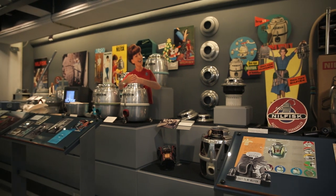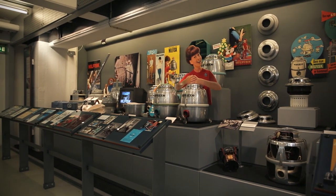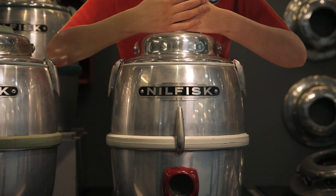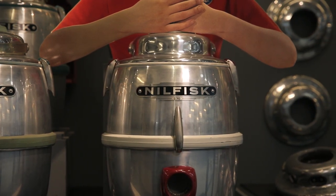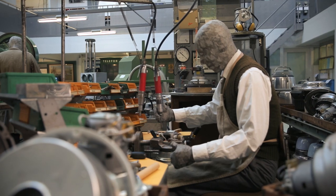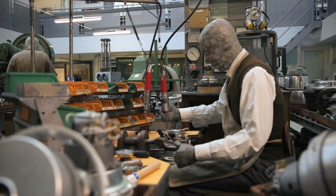And then a strange thing happened. Young people around the world, initially in New Zealand and Japan, began to rave about the design of the G70 and wanted to own one. So what do you do when you want to restart production but no longer have the equipment? Nilfisk found a subcontractor in Horsens who could produce the casings, because the casings were the problem. A solution could always be found for the manufacture of the top and the motor.